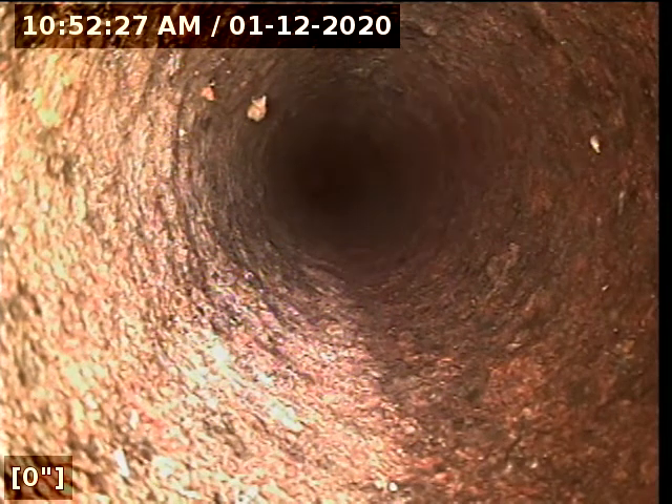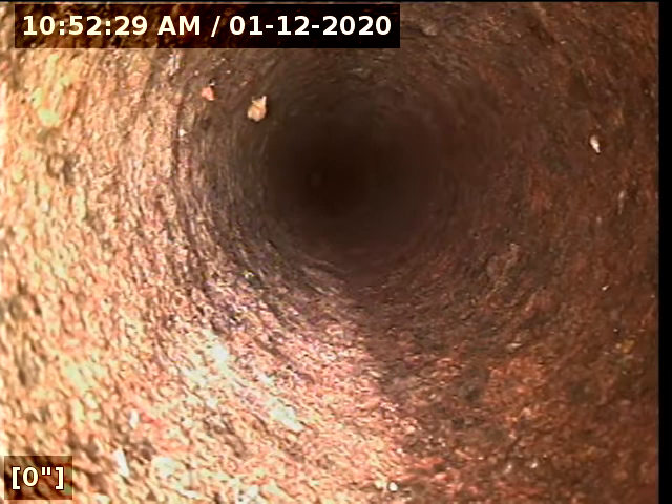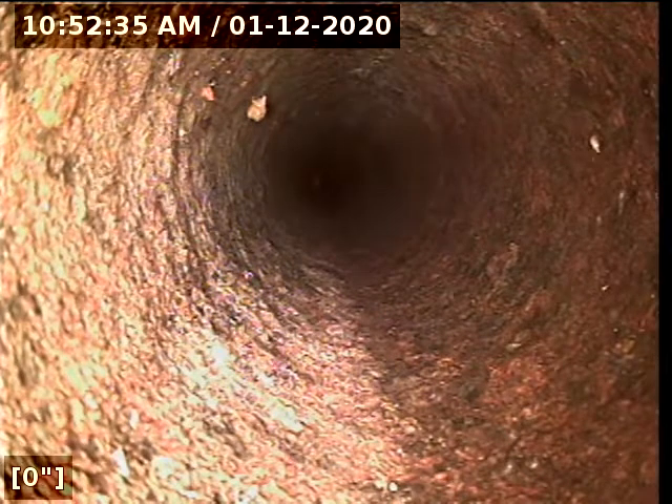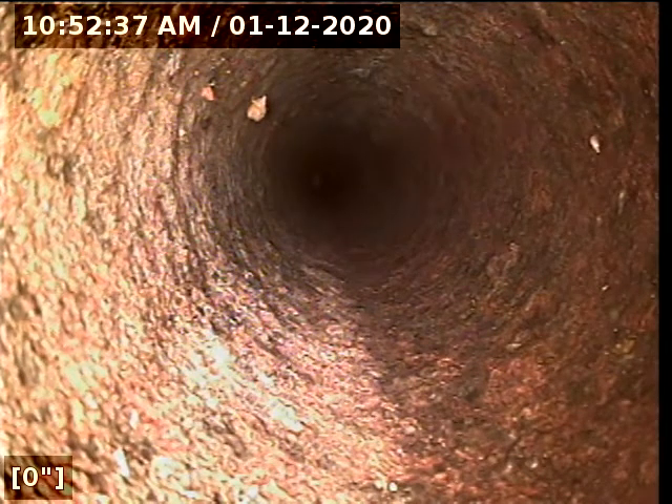We are off of 68th Avenue South. This is a pre-purchase inspection. I believe the address is 714. The time and date stamp is on the top left, and the counter is on the bottom left.